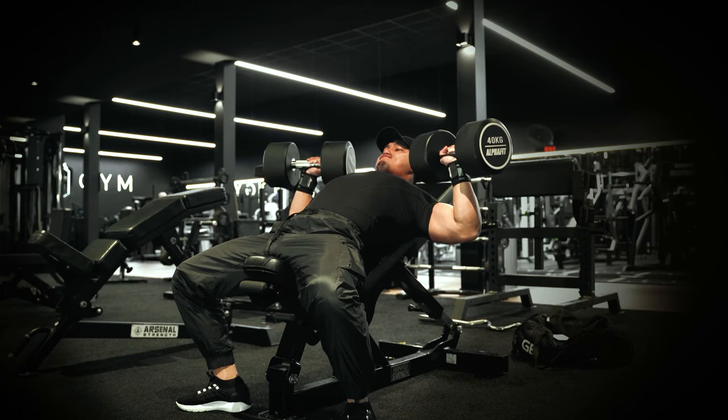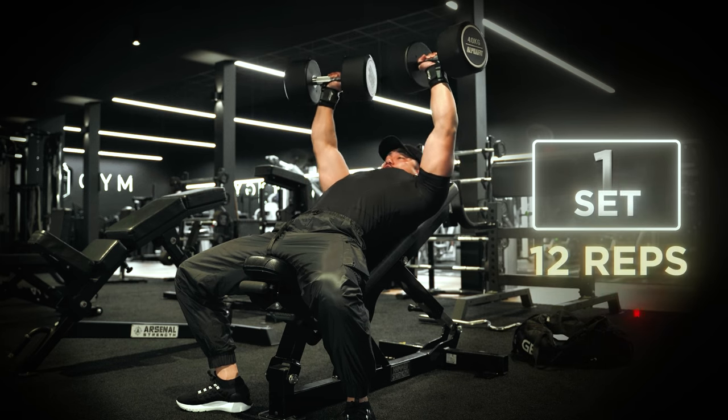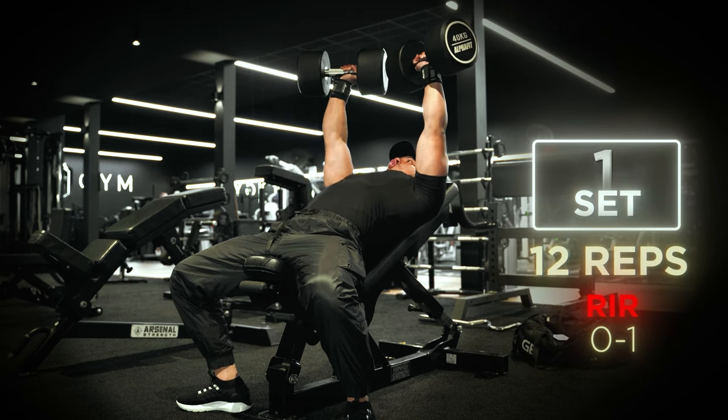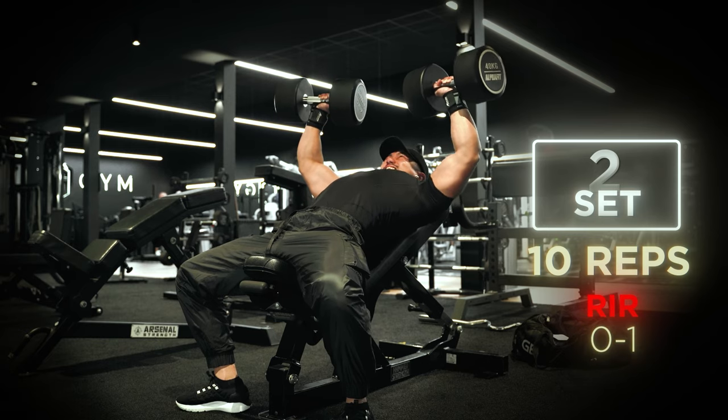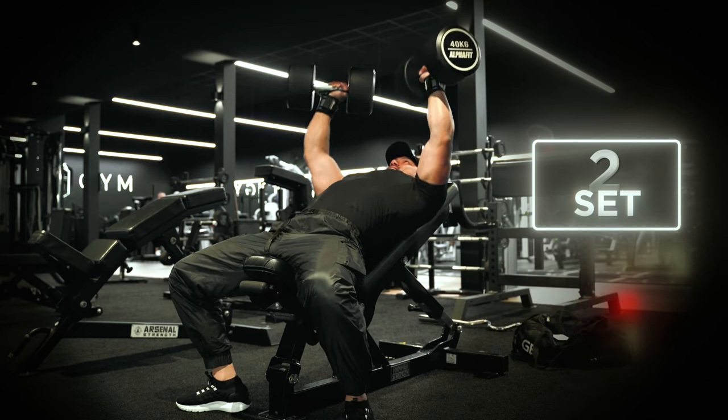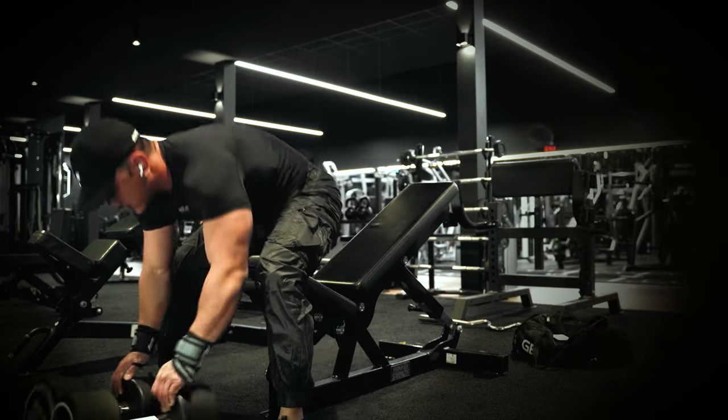Perform this exercise with two sets: one set aim for 12 reps with RIR 1 or 0, and the second set aim for 10 reps with RIR 1 or 0, using the same weight. Rest two minutes between sets, and if you can't get the first rep on your own, the weight is probably too heavy, so just drop your ego.